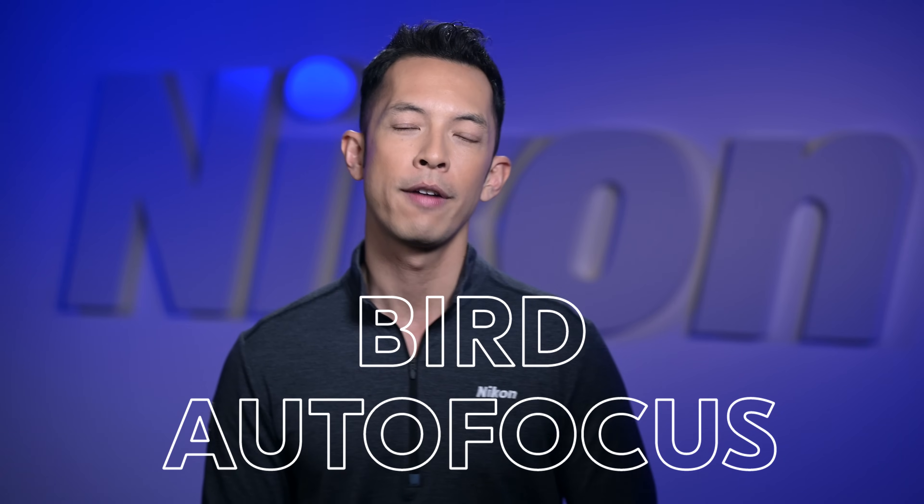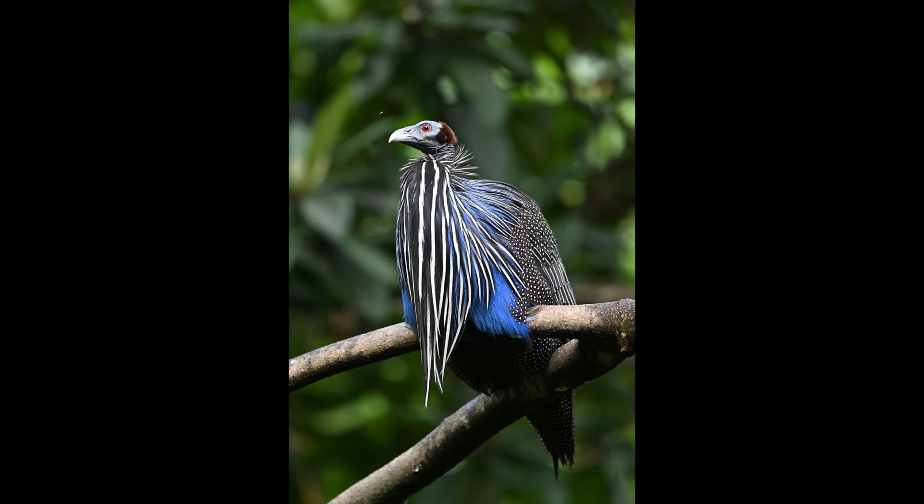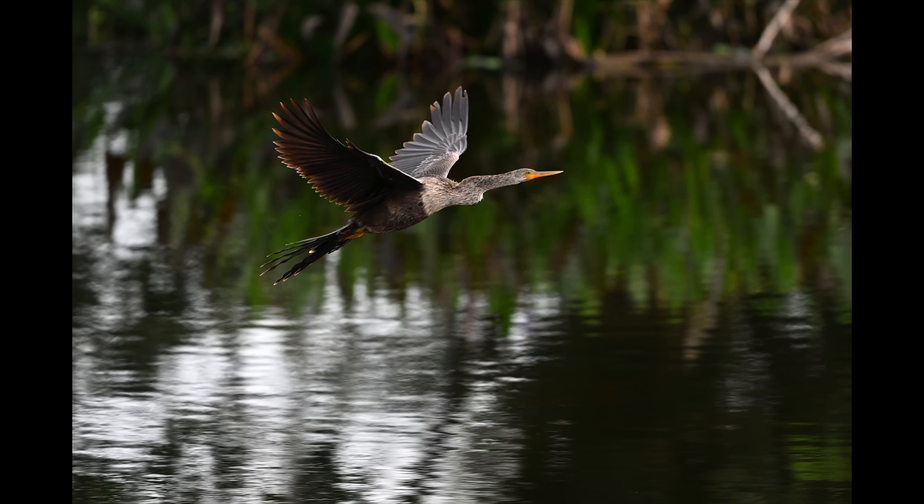Bird-dedicated autofocus has also been upgraded in firmware 2.0. Bird detection has been improved to accurately detect more bird species, and tracking has been enhanced to maintain focus on small, fast-moving birds against complex backgrounds.